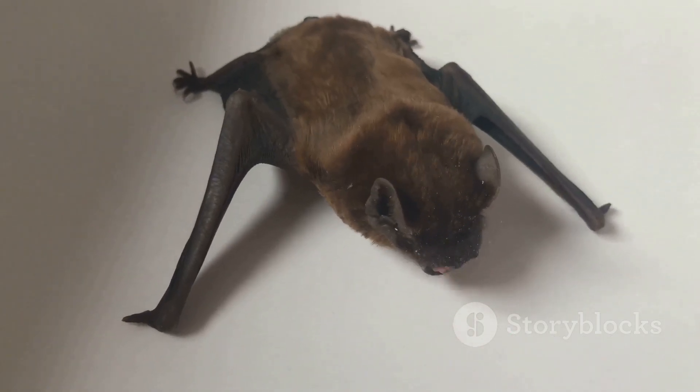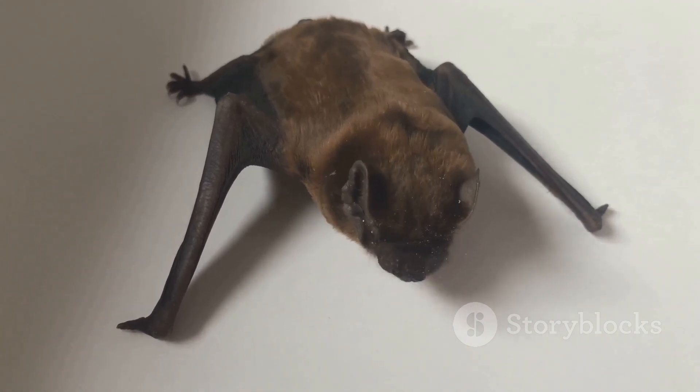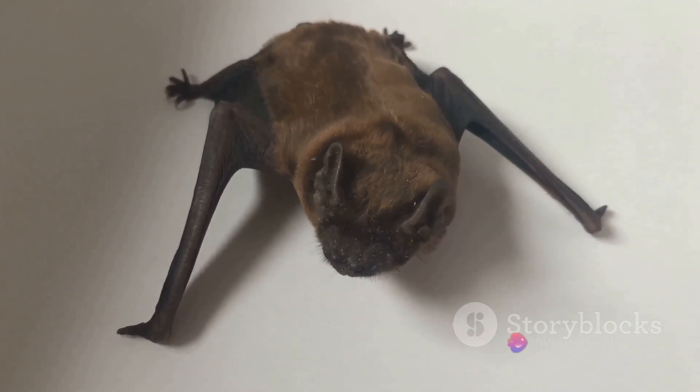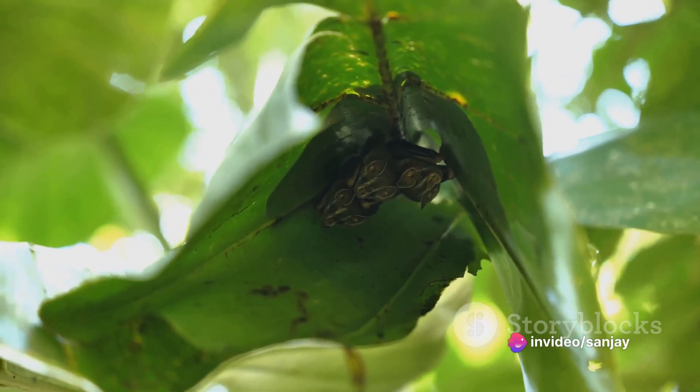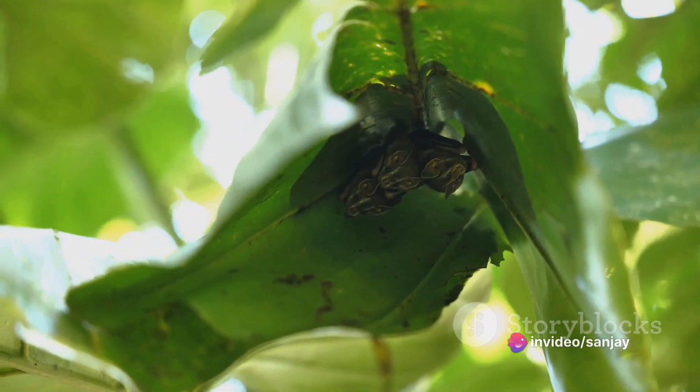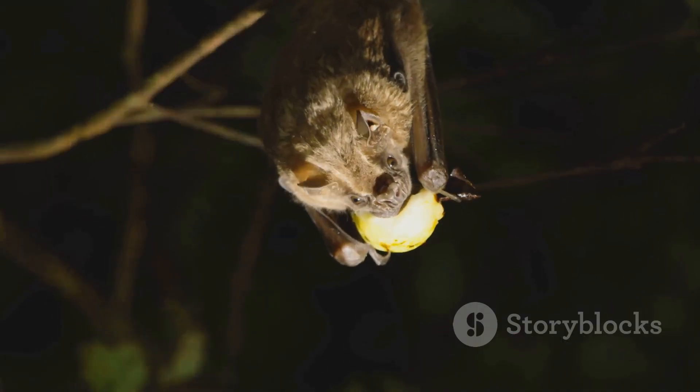Unfortunately, bats face numerous threats, including habitat loss, climate change, and disease. White-nose syndrome, a fungal disease, has decimated bat populations in North America. Conservation efforts are crucial to protect these important creatures.